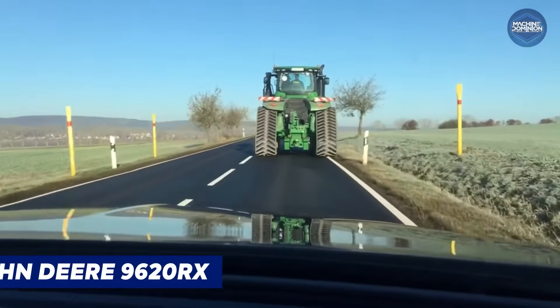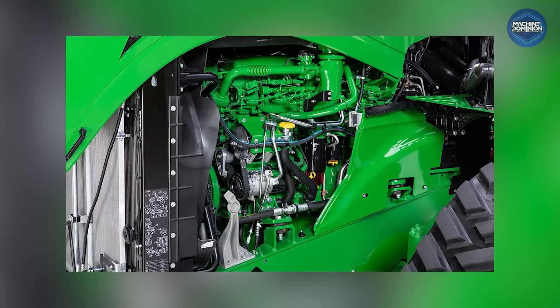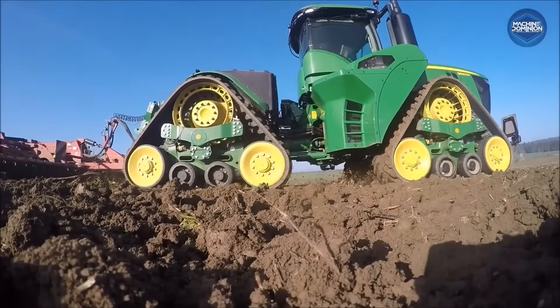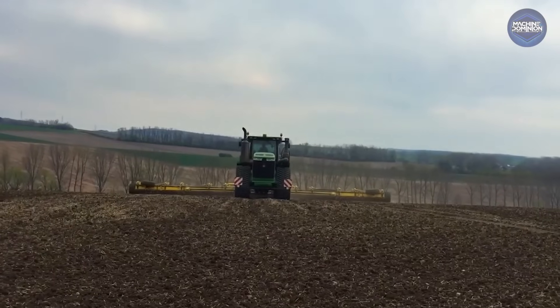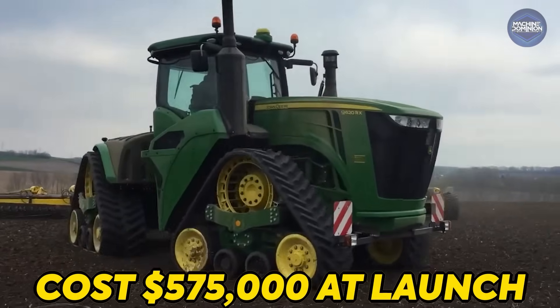The John Deere 9620RX, built for massive row crop farms, packs 620 horsepower, a Cummins 14.9-liter engine, and tracks. With an 18-speed transmission and deluxe cab, it cost $575,000 at launch.